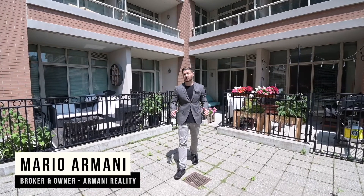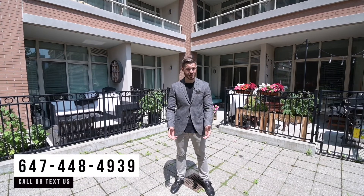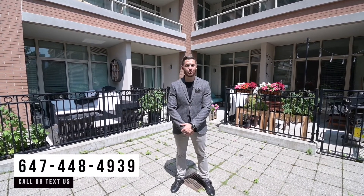Units on this floor rarely come up for sale, so don't miss this opportunity to call this place your home. For more information or to book a private tour, please call or text us at 647-448-4939.